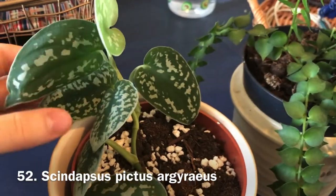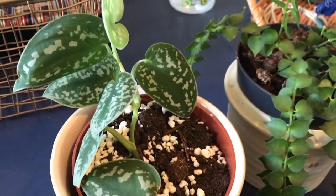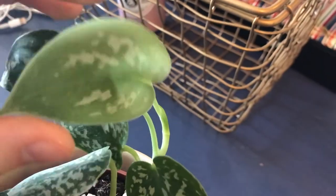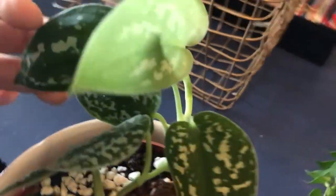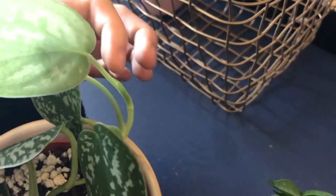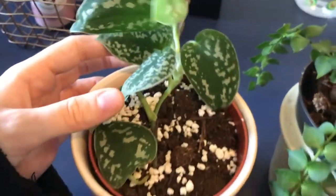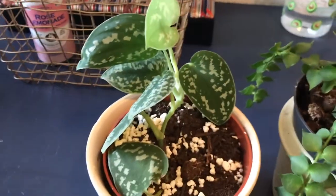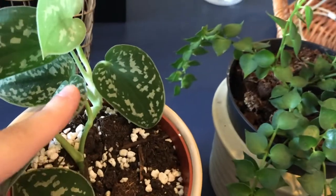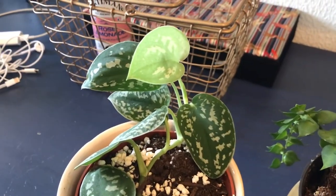This is my scindapsus pictus argyraeus — my first scindapsus. It needs water soon, it's starting to curl. It didn't do anything for a long time, but then I moved it somewhere with slightly more sun and it started pushing out new growth. The newest leaf hasn't hardened off yet — it's much lighter than the second-newest. It's already pushing out another new leaf. I started with four leaves and it's nearly doubled in size from a single cutting.